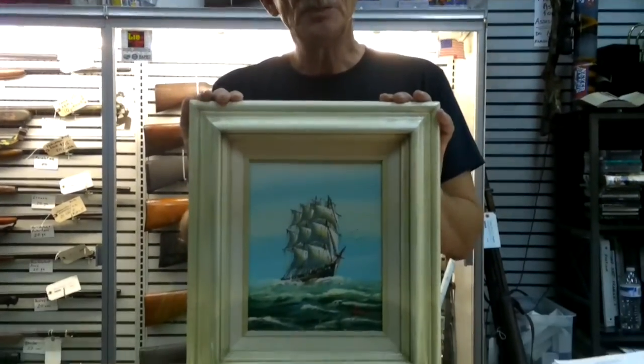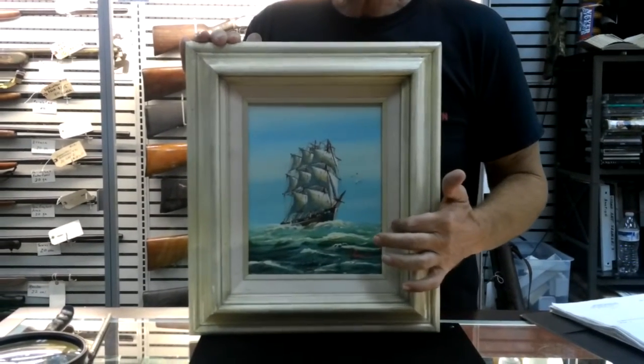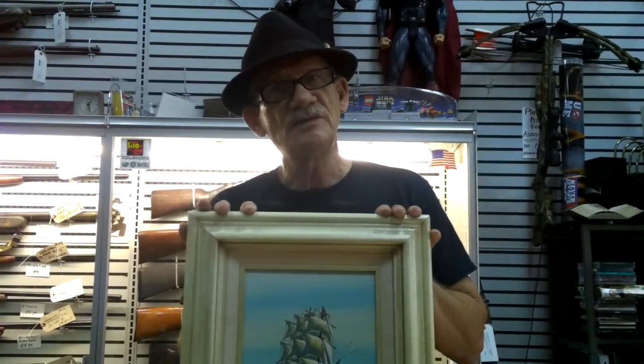Robert Housefield here, Coweta Pond. I'd like to introduce you to some of our great artwork that's available. This particular piece is a clipper ship. It's hand-painted — instead of canvas, it's on wood. It's approximately 40 years old. This particular piece sells for $55.